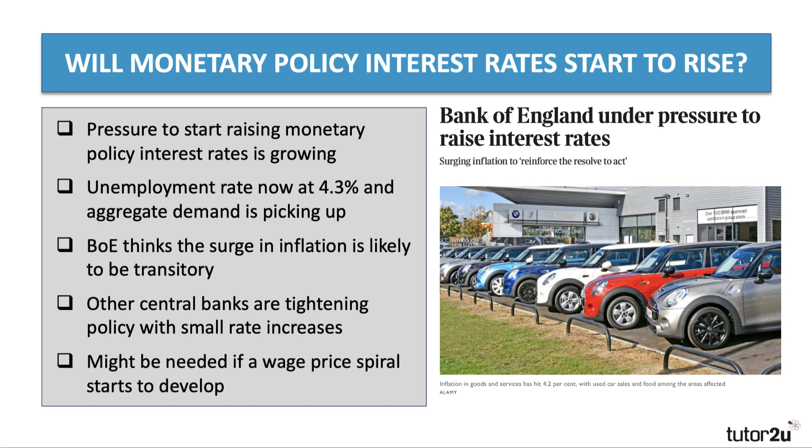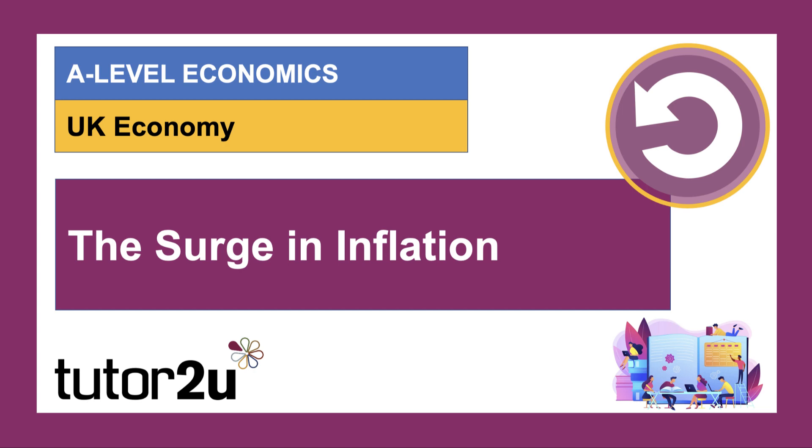We have a separate video on the Tutor2You channel about the wage-price spiral. This surge in inflation is one of the big stories in economics at the moment. I strongly urge all A-level, IB, and other economists to keep on top of this — do keep track of what's happening to inflation and what the response of government and central banks is. Huge thanks for joining me on this video.